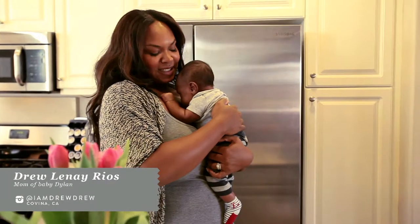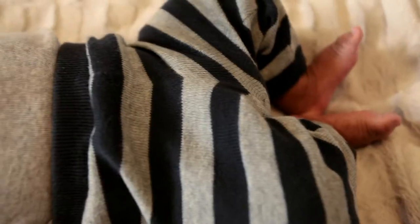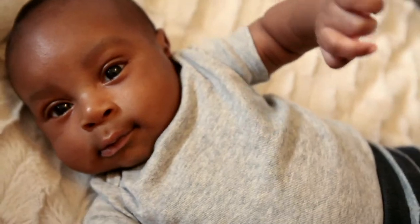Hi, my name is Drew and this is baby Dylan. He was born December 7th. He weighed 8 pounds, 10 ounces. He's my big boy.